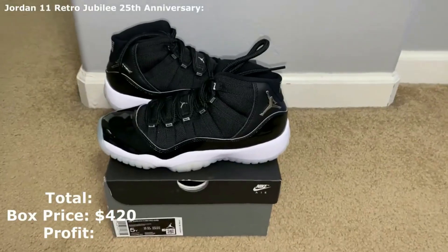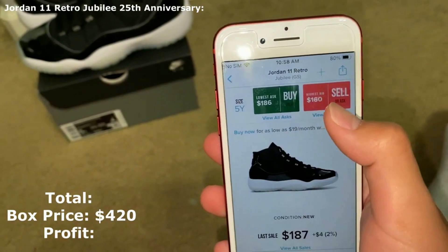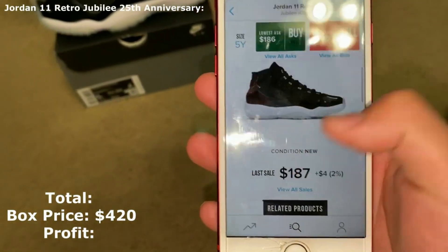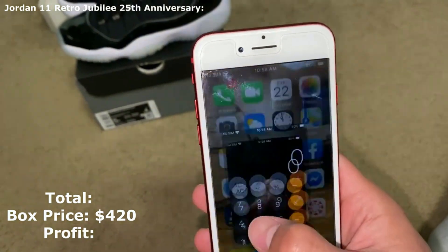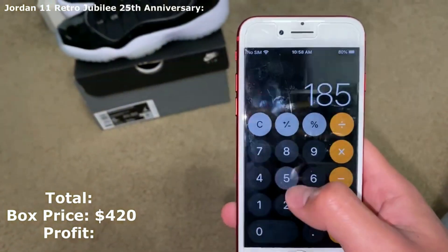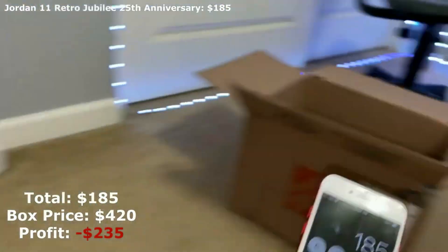So these Jubilees, size 5 youth, on StockX: lowest ask is $186, highest bid is $160, last sell was at $187. I'll list these at $185.